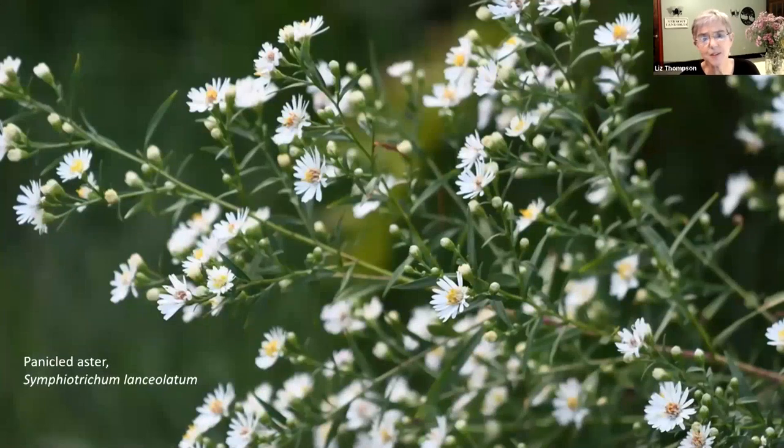Panicled aster is another very common aster out there right now, with little tiny white flower heads. Another one with even tinier flower heads is calico aster - that's the one behind me here. The two common ones with tiny white flower heads are panicled aster and calico aster.